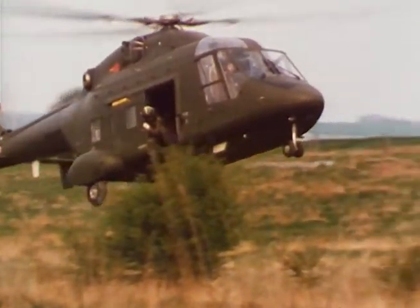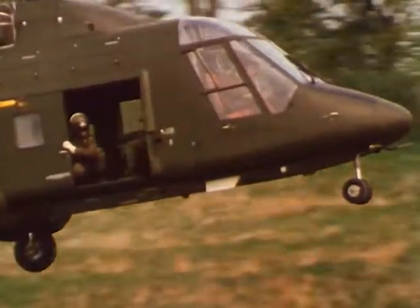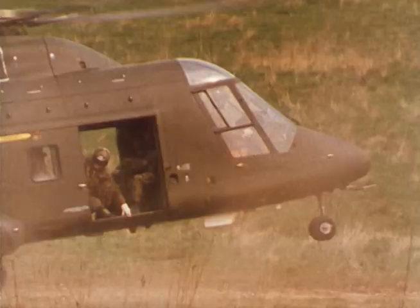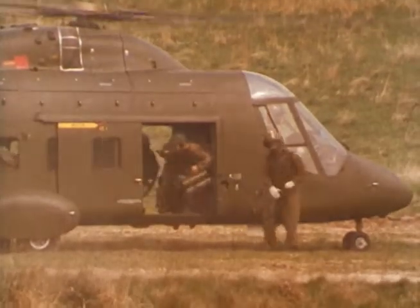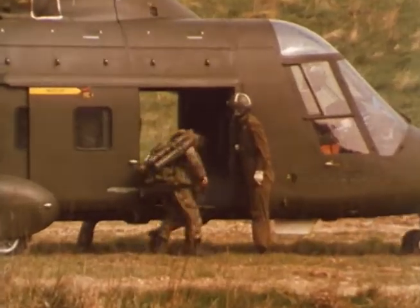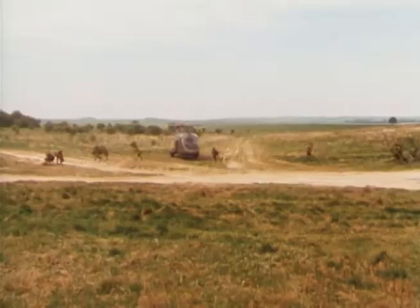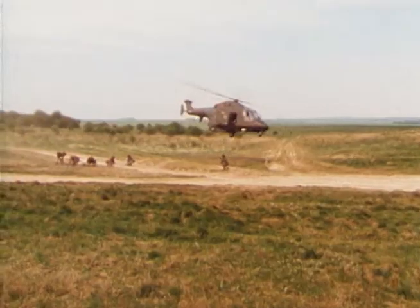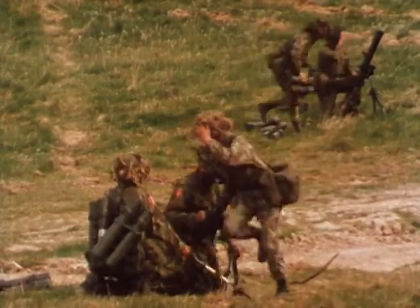With the landing zones now secure, the second wave of Westland 30 helicopters can fly in to add more firepower in support of the assault troops. These mortar men can move equally fast out of the aircraft with their weapons and ammunition in hand. The base plate position is quickly established, and the section is ready to open fire.